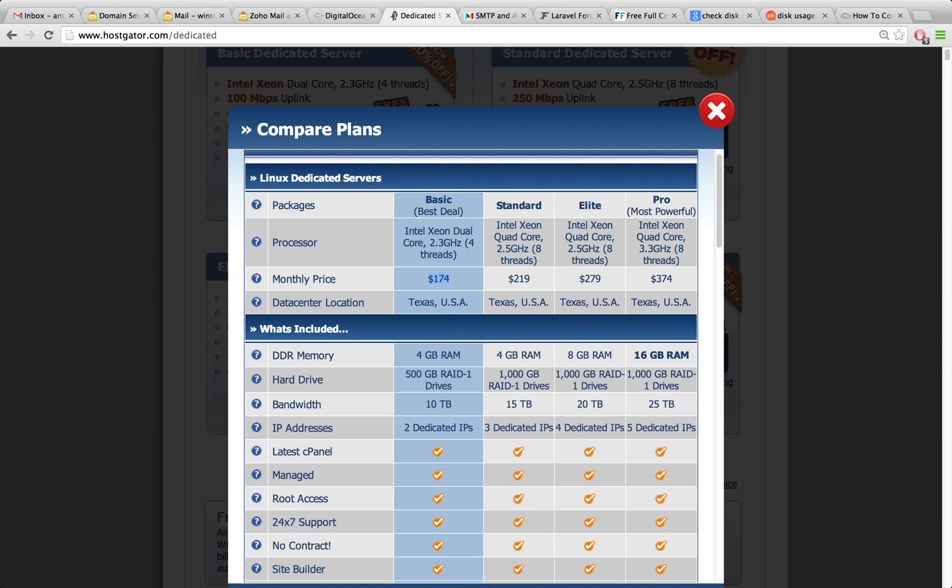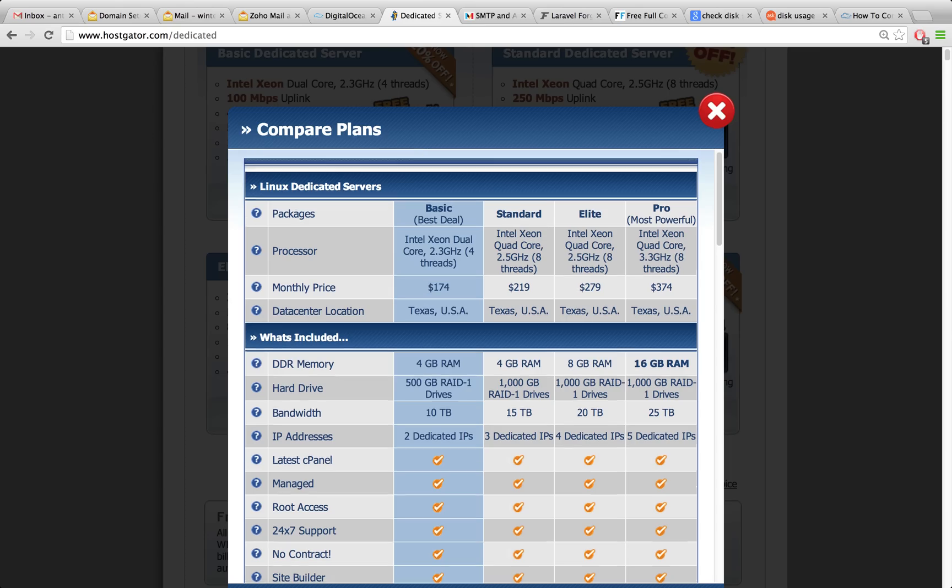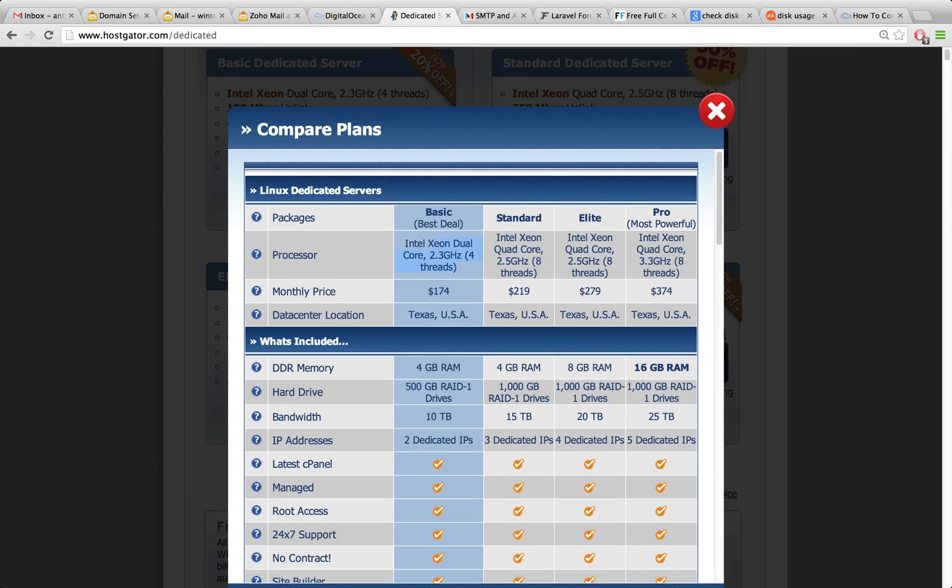Over time I've just been calling their support less and less — I basically wasn't calling them anymore. I was doing all of the sysadmin stuff myself, so it really wasn't worth it to pay for managed hosting anymore. This server at HostGator was dual core processor with four gigabytes of RAM, and I was paying $174 a month for that.